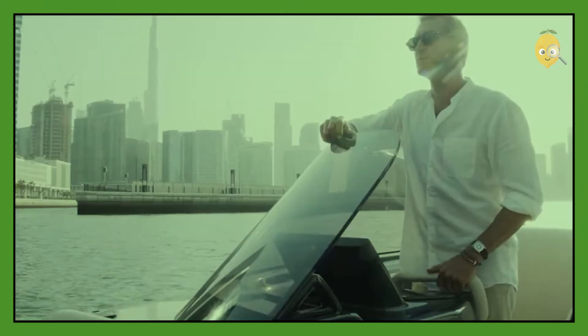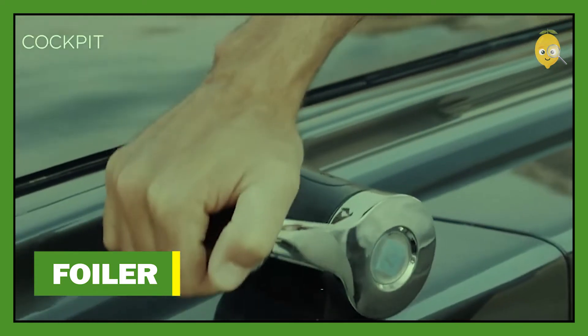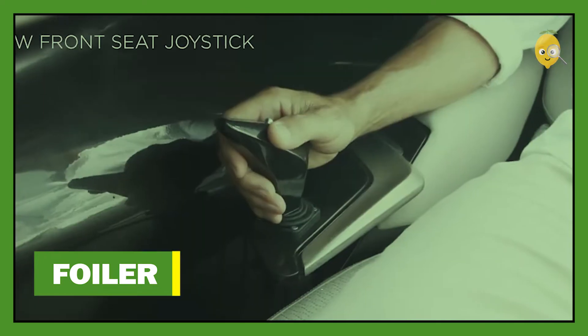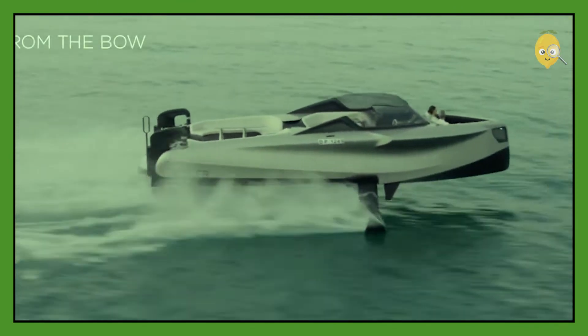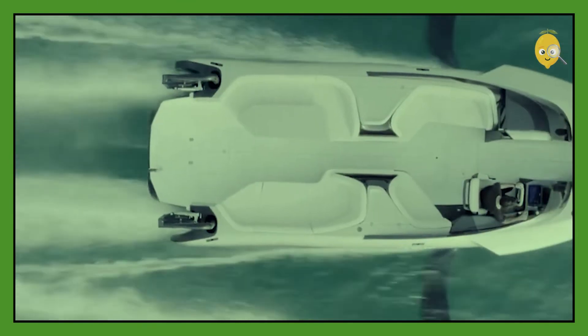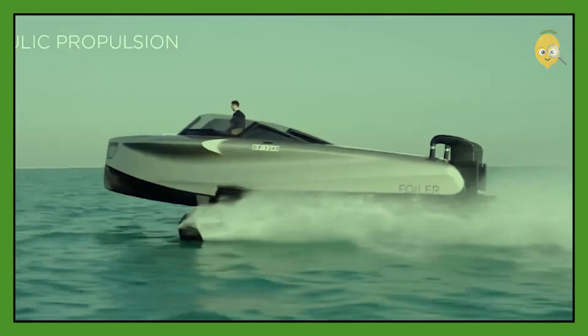Foiler. This boat gives you luxury and great speed in one breathtaking combination. This yacht is made completely from carbon fiber and has been carefully engineered to handle like the finest race car. The Foiler has two pre-programmed modes: the fly mode and float mode.